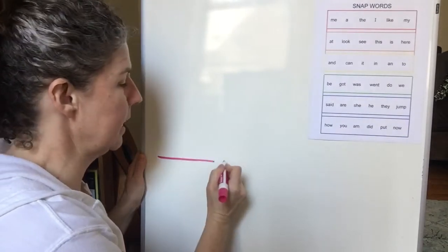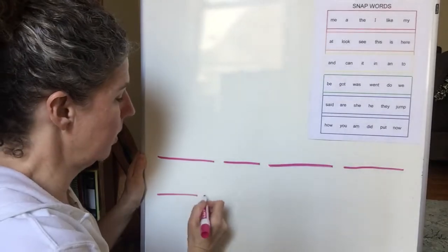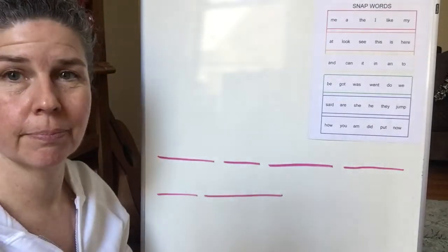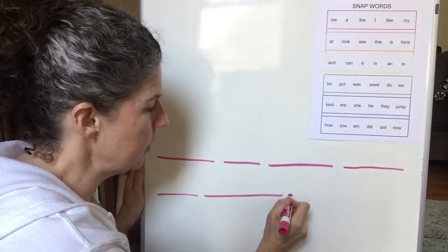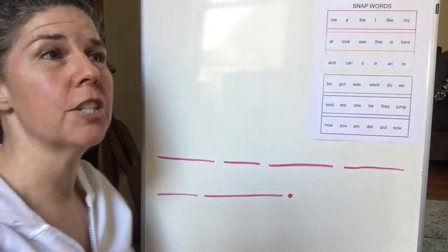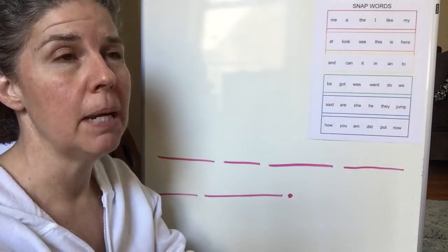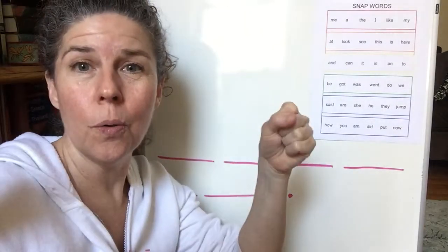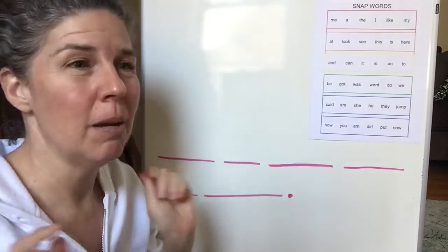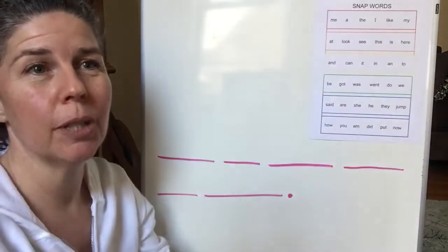Kids in Japan get new clothes. Should we draw our picture first? If we're drawing a picture to show kids in Japan get new clothes, maybe we should draw a kid holding a new jacket and then maybe the mom or the dad could be handing them some new clothes.